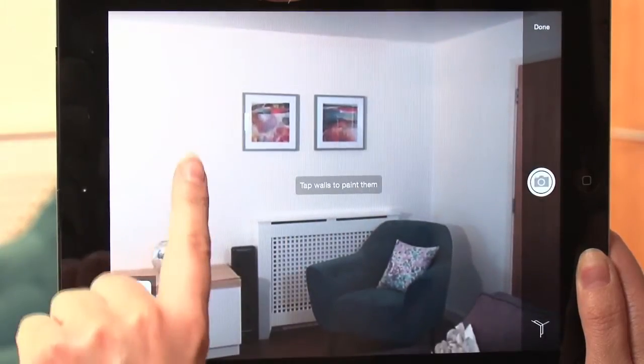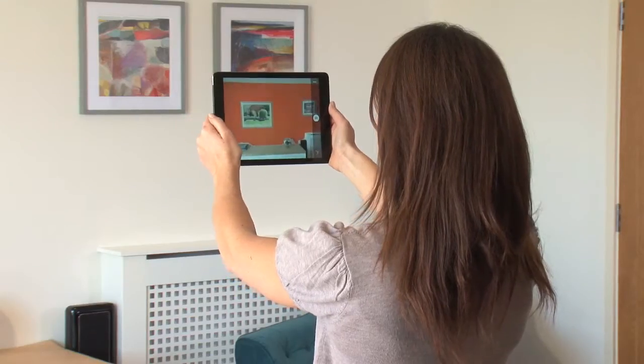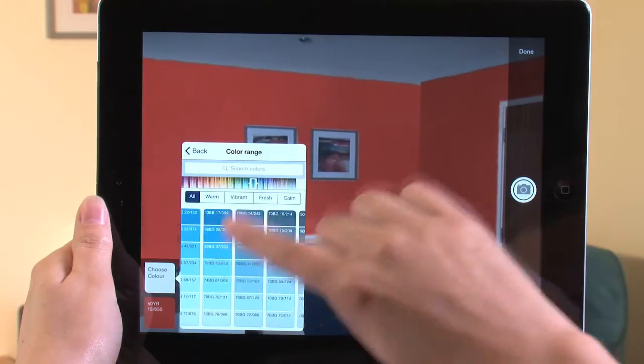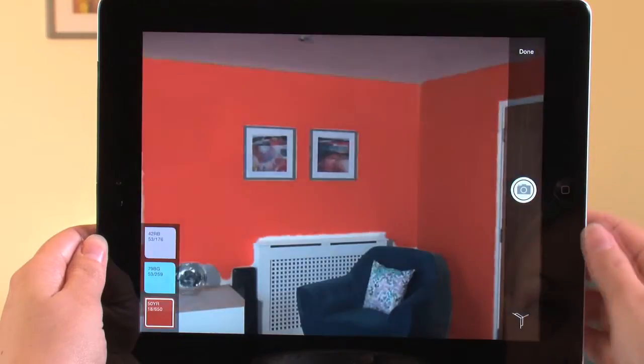Tap on the paint colour and then the wall to instantly get an idea of how it would look. If you want to try another colour, simply pick one and try again. You can save colours and your visualisations, and very quickly and easily retrieve them at a later date.